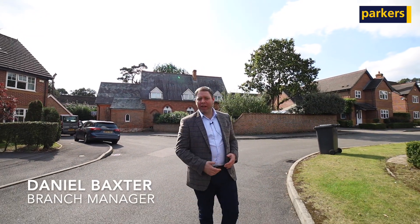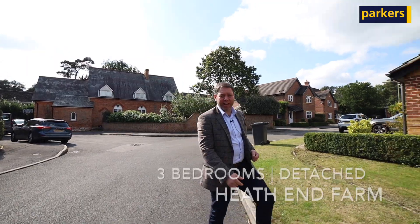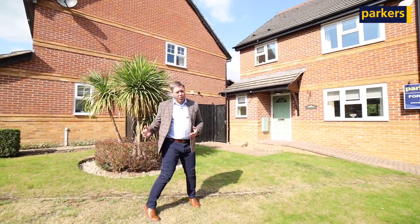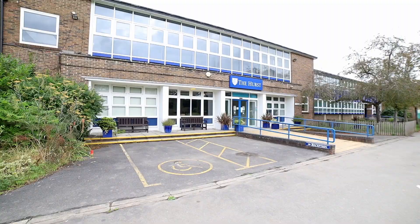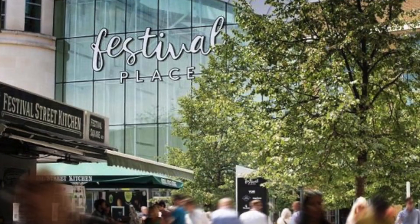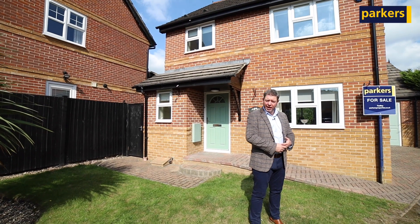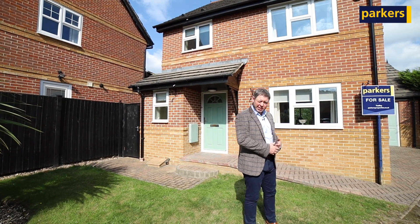Hi, it's Dan from Parkers in Tadley. Thanks for joining us today to take a more in-depth look at this brilliant three-bedroom detached house in Heath End Farm. We're set in a nice quiet cul-de-sac, a short walk away from a variety of shops, the Hearst Secondary School, and regular bus services into Bays and Stoke. If you want to follow me through, I'll catch up with you in a bit for more details.